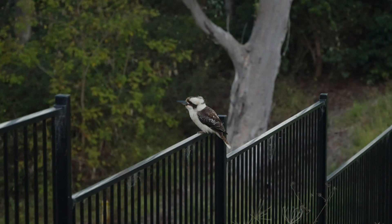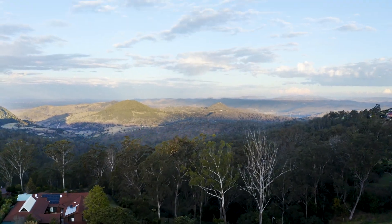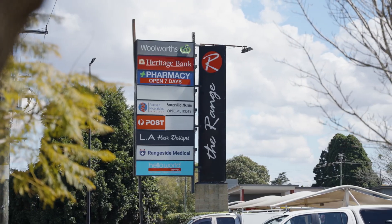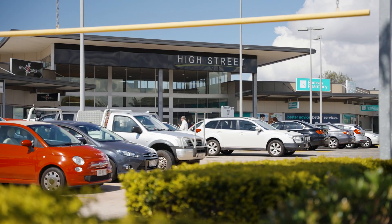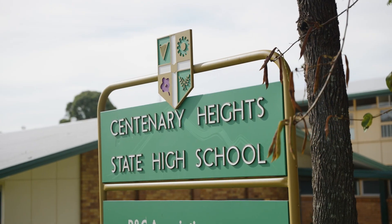An opportunity to build your dream home in a quality estate. Stunning escarpment views — see the valley lights. Minutes to two major shopping centres and cafes. You are in the Rangeville and Centenary Heights catchment area.